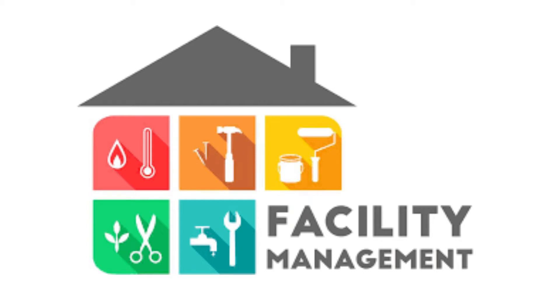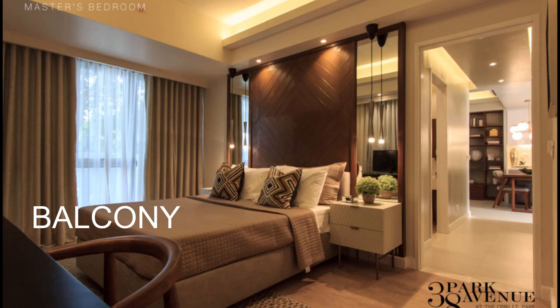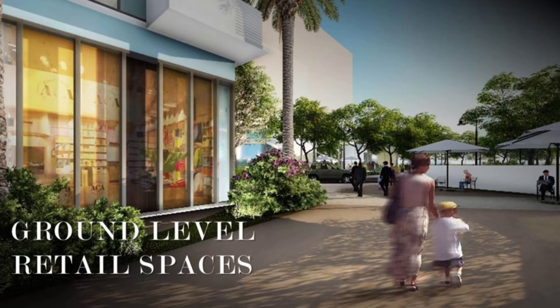Building features include a Domestic Water Tank, 8 Elevators, Balcony on selected units, Regal Spaces on the ground floor, and Parking Lots.